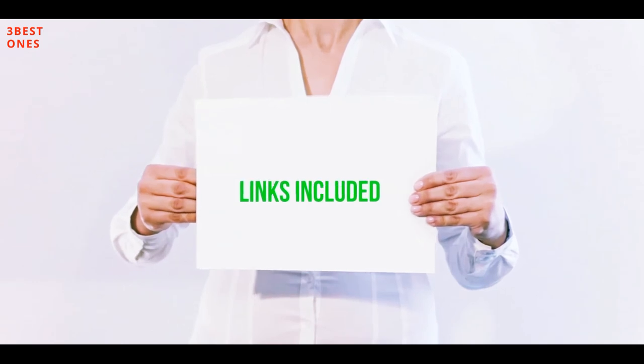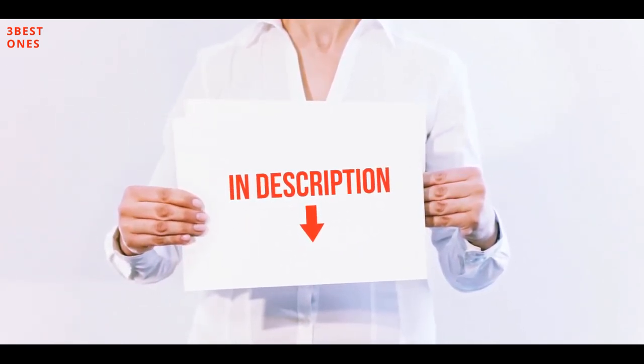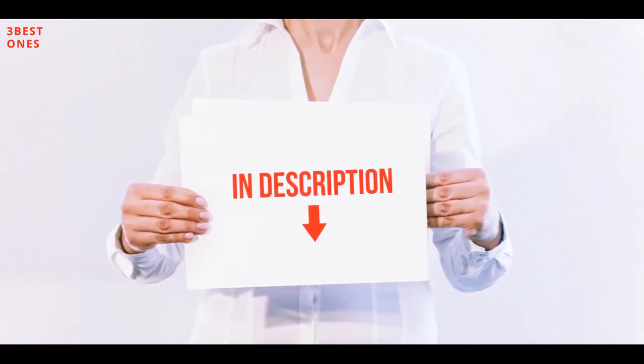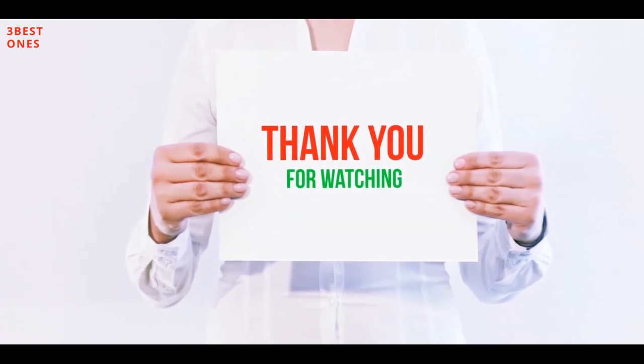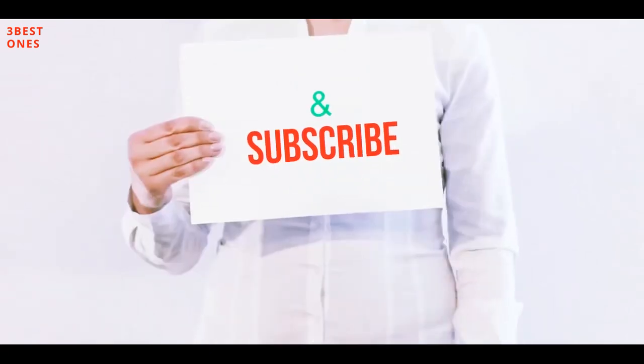All of these items are available on Amazon — I have included all the links in the description where you can check them out for more information and the latest price. Thank you for watching. If you like this video please hit the like button below, share with your friends, and be sure to subscribe.